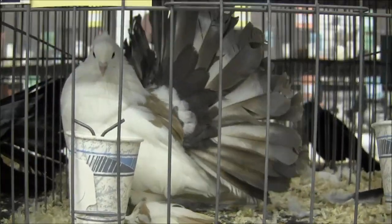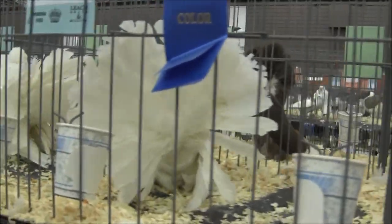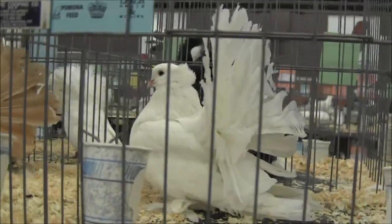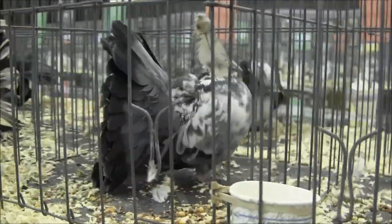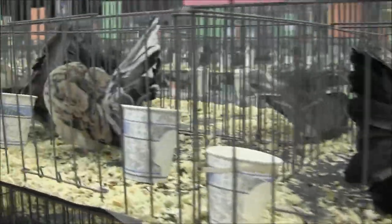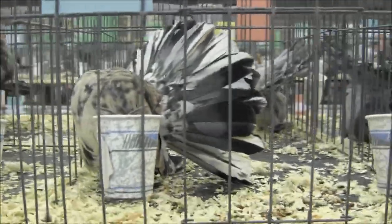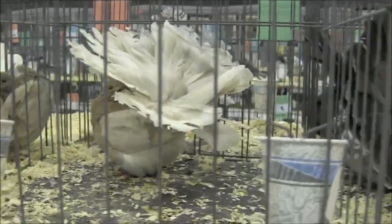That hen is beautiful. Look at her. There are some white Indian Fantails. These are called American Fantails. American Fantails are different than Indian Fantails — can you guys tell the difference? Those of you that don't raise pigeons, of course. They hold their head further back. They have clean legs. They don't have feathers on the feet. They're much, much smaller. And they don't have the crest on the back of their head.